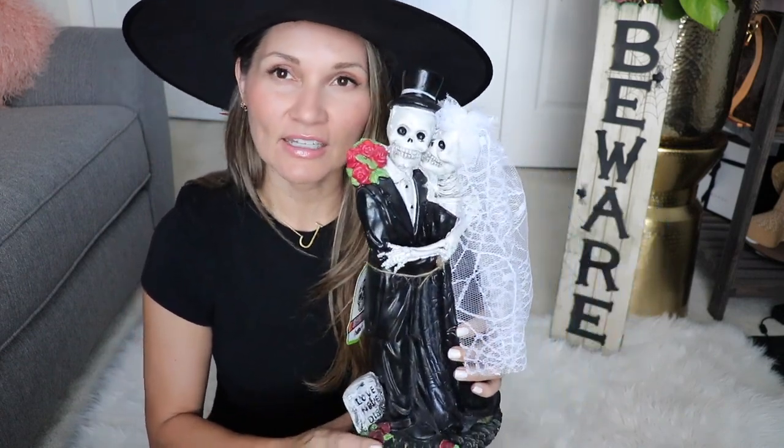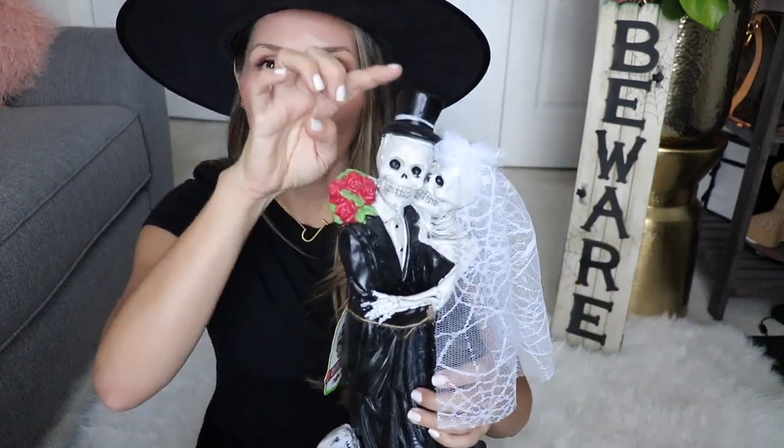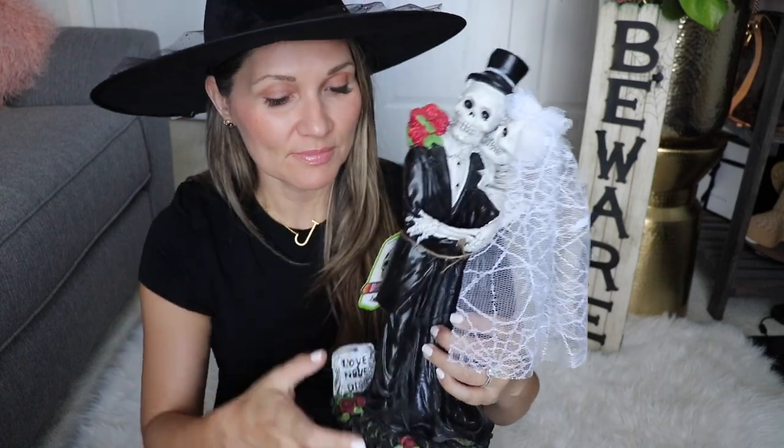The next item is this Day of the Dead little statue. I completely love Day of the Dead — I have a lot of it because I really love it. I love using it for Cinco de Mayo too, so it's multi-purpose. I can use it during Halloween but also for a Mexican-themed party. This one represents Sean and me, and it was only $14.99.